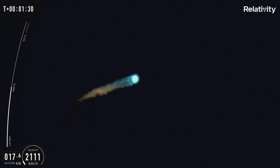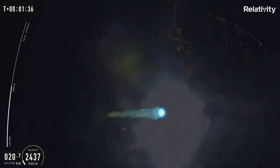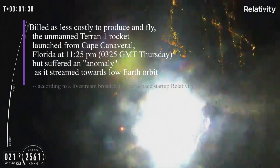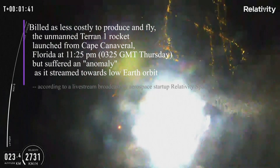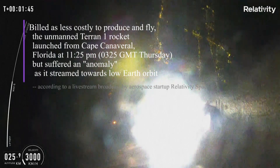We are on our way to making new history. Terran 1, ready to play today. You just heard that callout indicating Terran 1 just made it through max Q. We just completed a major step in proving to the world that 3D printed rockets are structurally viable.